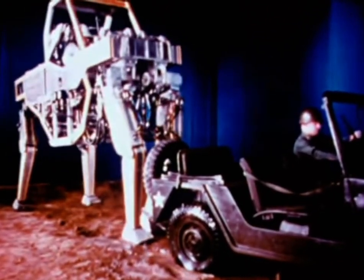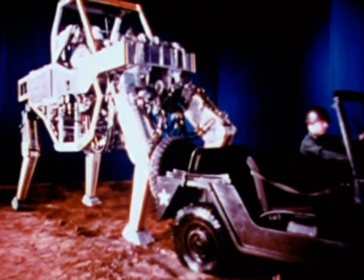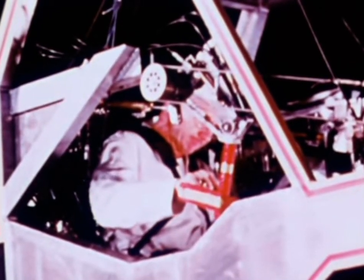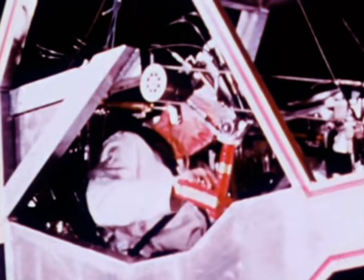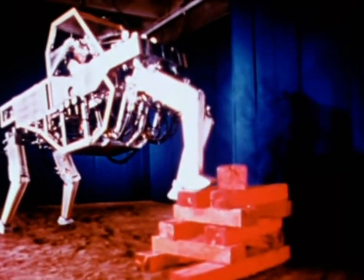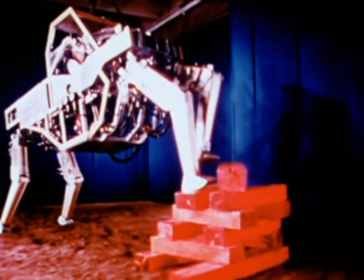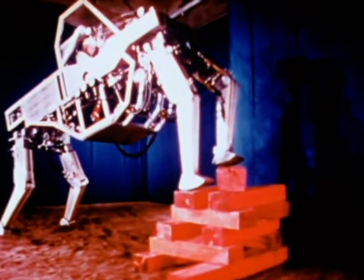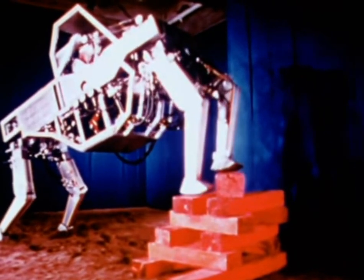Another GE invention is the quadruped, duplicating the movements of the operator's hands and feet. It can apply great force. More important, the quadruped knows its own strength and is capable of great gentleness, because the operator can literally feel whatever resistance it is meeting. The quadruped was developed for the United States Army as an experimental vehicle for rough terrain.